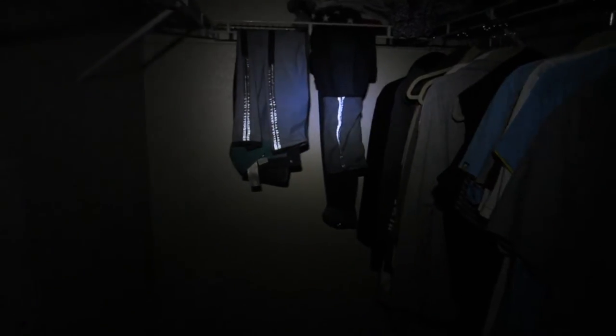Probably my favorite feature about the Levi's commuter pants are the reflective strands inside the pant legs. I find myself riding at night a lot and the reflective strands give that extra visibility and are actually pretty bright at night.